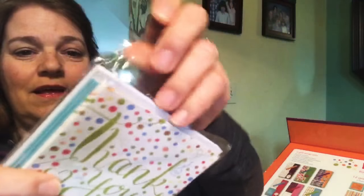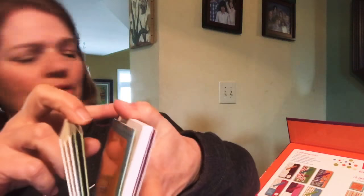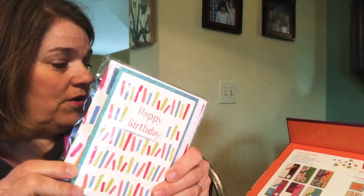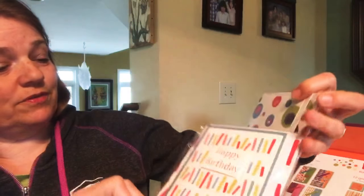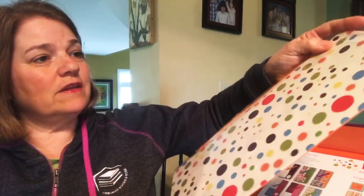We've also got the 12 greeting cards — I'll open these up, they're wrapped to keep them nice and safe. Here are the six thank you cards and six blank cards, and those have nice little envelopes with them. Here are the two small gift bags — they have coordinating cards and tissue paper too. And here are the large gift bags, including a 'party time' and a 'happy birthday' design.